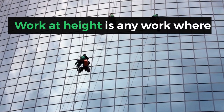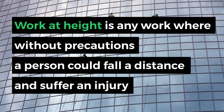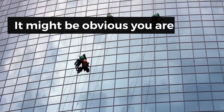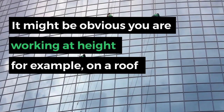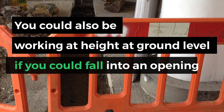Work at height is any work where, without precautions, a person could fall a distance and suffer an injury. It might be obvious you are working at height — for example, on a roof. You could also be working at height at ground level if you could fall into an opening in the floor.